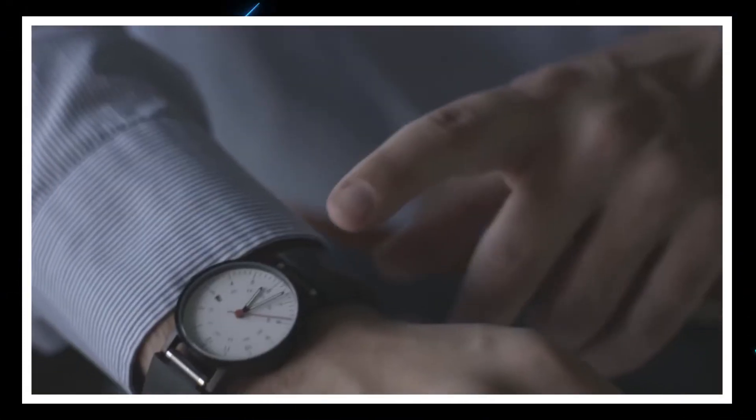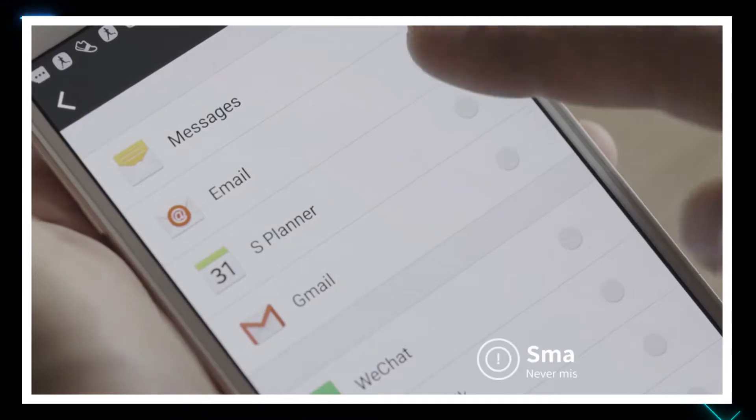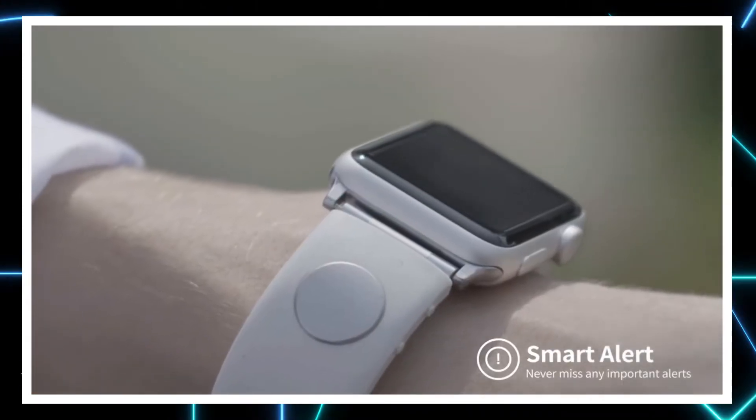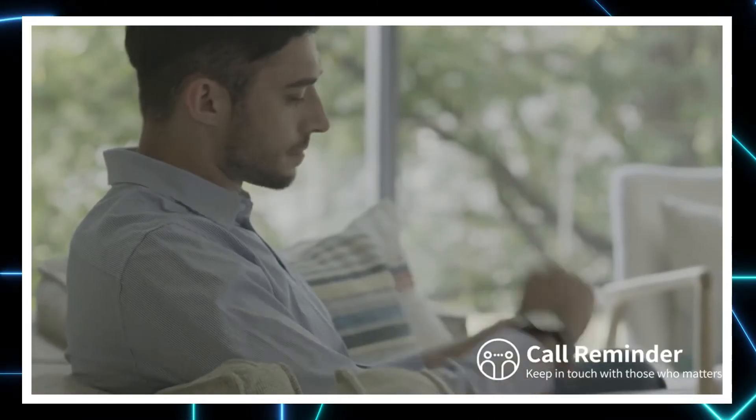Even if you don't wear a watch, the strap can work as a wristband. The SGNL also alerts for notifications and acts as an activity monitor throughout the day.